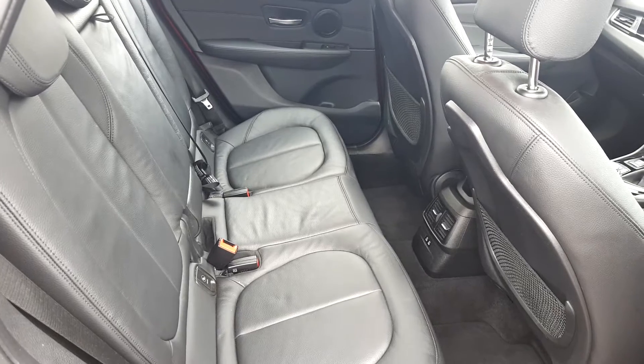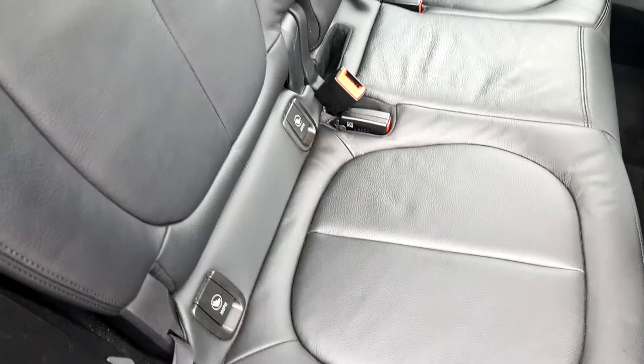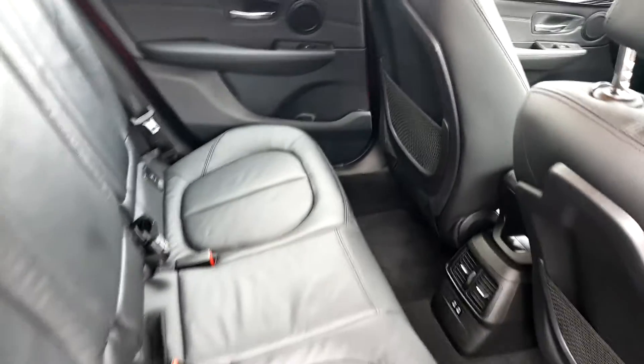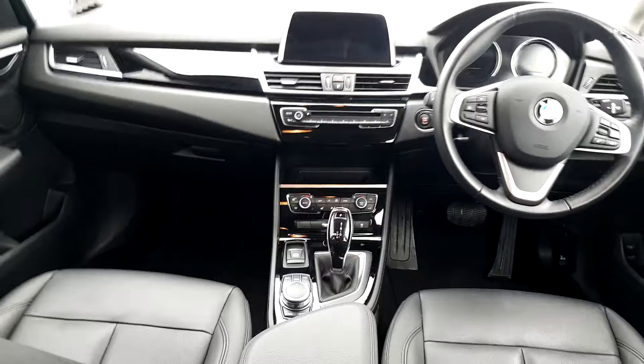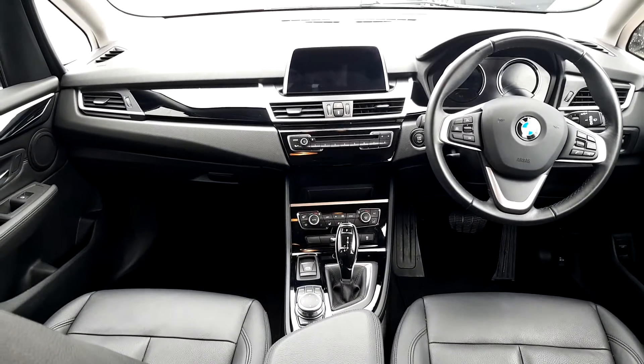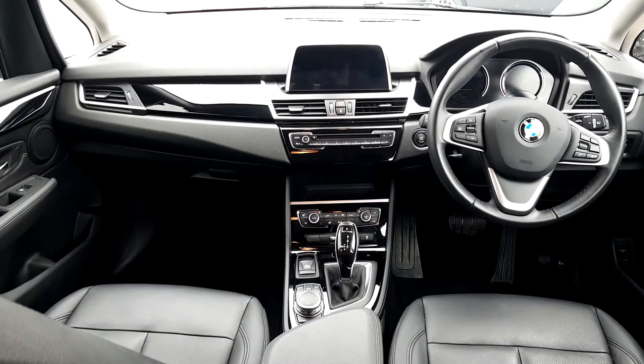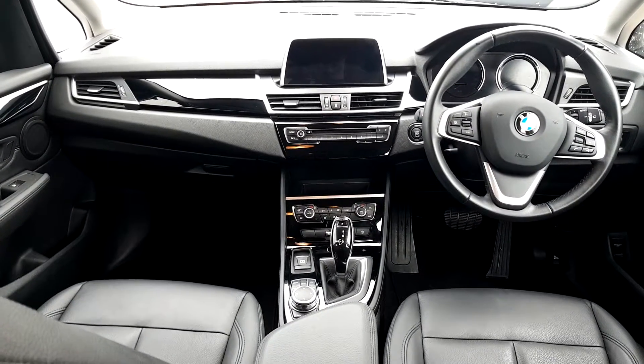On the inside of the car, as you can see, we have black Dakota leather which has Isofix rear seats, and just showing you through the cockpit of the car. It's automatic transmission, three spoke multifunctional leather steering wheel. The car has satellite navigation, cruise control, air conditioning, and Bluetooth.